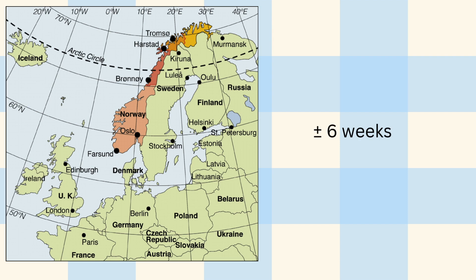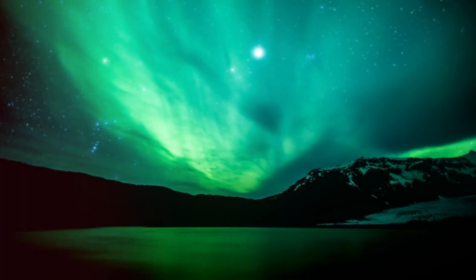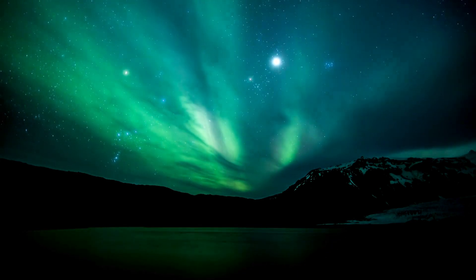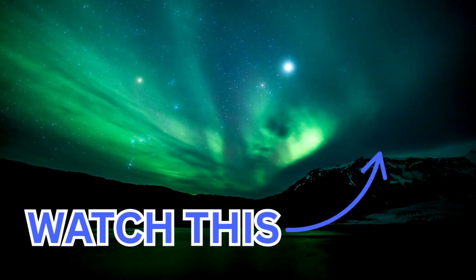In the northernmost cities, such as Tromsø, Norway or Murmansk in Russia, there are about 6 weeks without any daylight per year, which is an absolutely stunning experience. Another incredible phenomenon related to the polar circle is the polar light, otherwise known as the Northern Lights or Aurora Borealis. And this video right here explains just how this works.